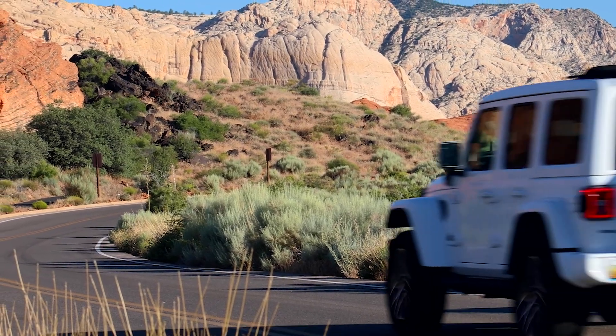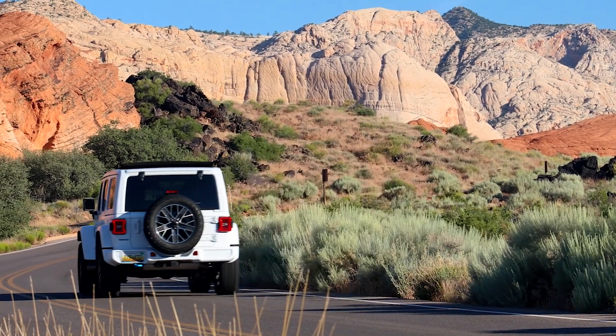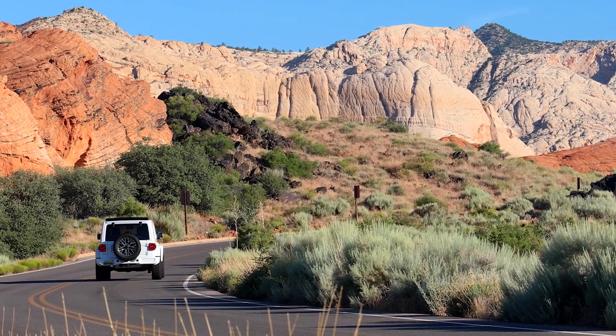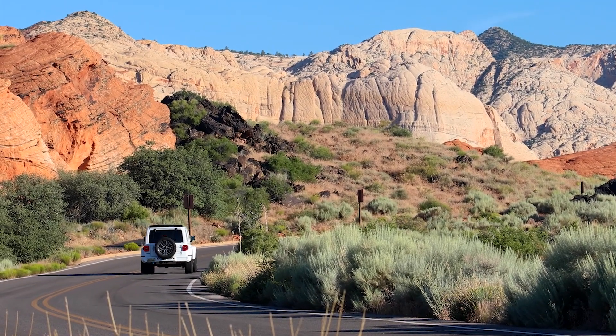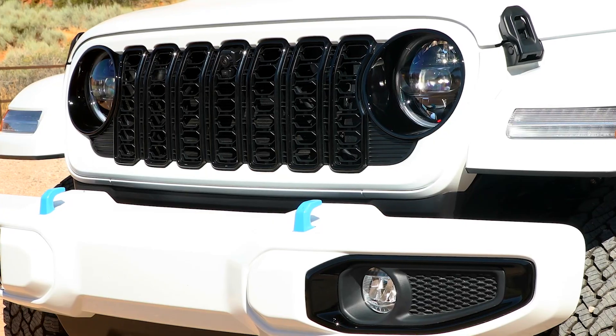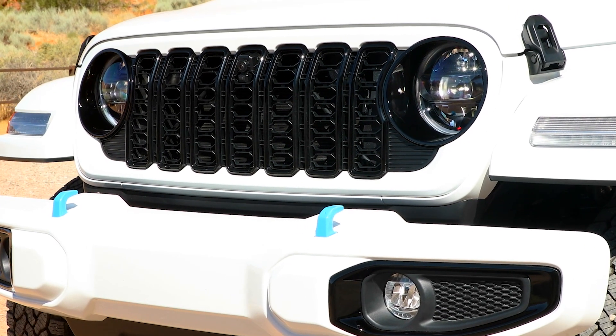All in all, the 2024 Jeep Wrangler High Altitude is a true off-road adventurer's dream, offering a range of features and options to suit various user preferences. Whether it's exploring rugged terrain or cruising down the highway, this model is sure to provide a safe, comfortable, and thrilling ride.